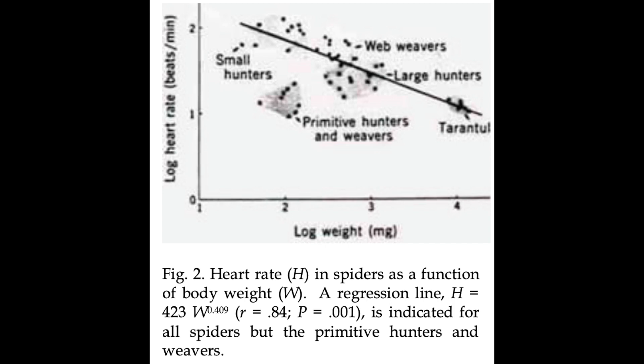So yeah, it might be an interesting project for somebody to look at spider heart rates.